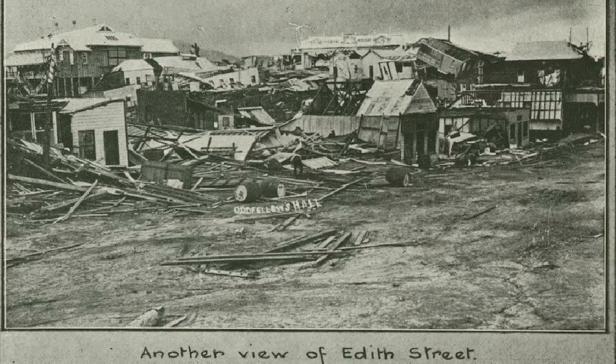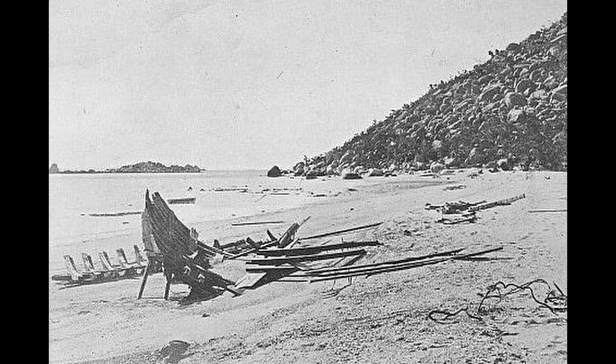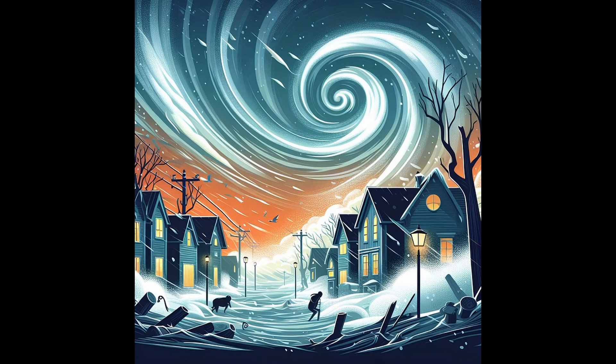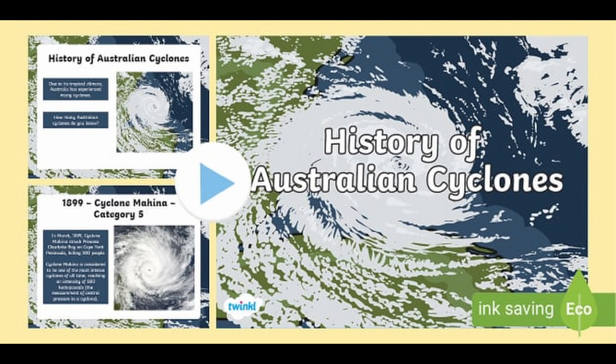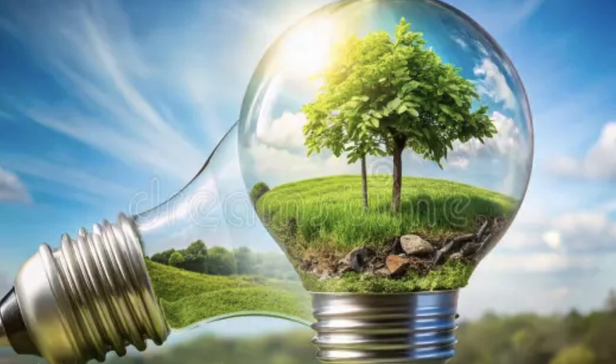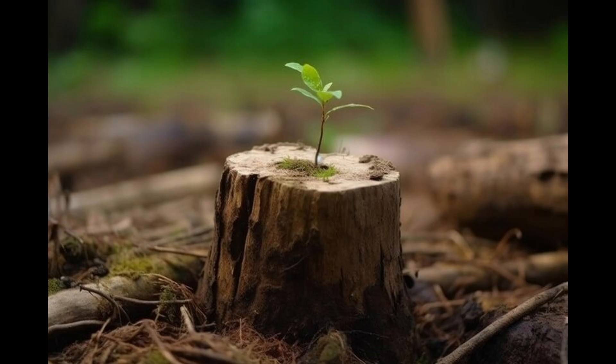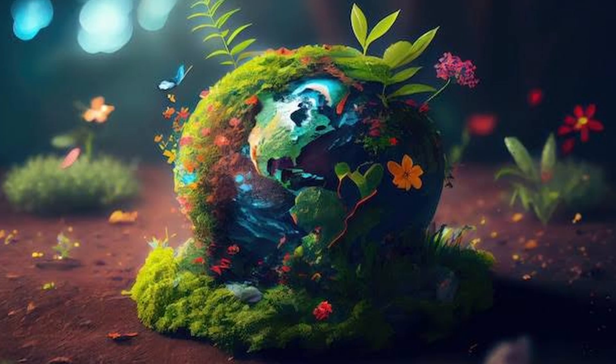Let's look back at history. The most powerful cyclone in Australia's recorded history was Cyclone Mahia in 1899. It was a category 5 monster with winds of 300 kilometers per hour. It caused massive flooding and wiped out an entire fleet of fishing boats, killing hundreds of people. It's a reminder that cyclones are no joke. Some stories are pretty wild, like how many people once survived a cyclone by hiding in a church. It's also said that cyclones reset the environment — they can clear old trees and open up space for new growth. Nature's way of cleaning up.